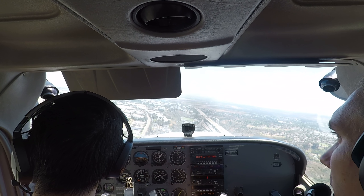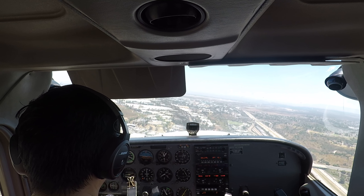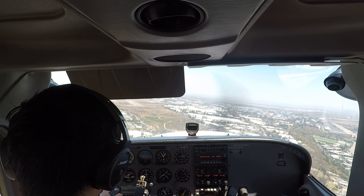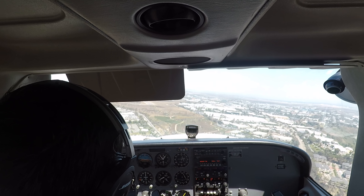Cleared to land 28L on traffic airport, Romeo. How are we looking? A bit high, yeah, I'm going to adjust. Cool.